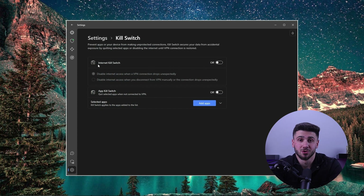Another great feature of NordVPN is its automatic kill switch, which protects you if the VPN connection drops. This ensures your online activity and personal information remains safe even if the VPN connection is lost.